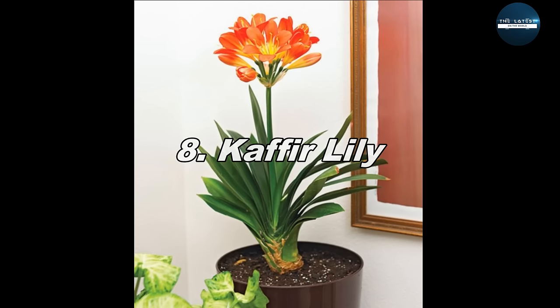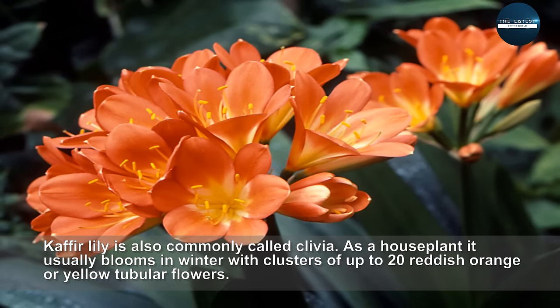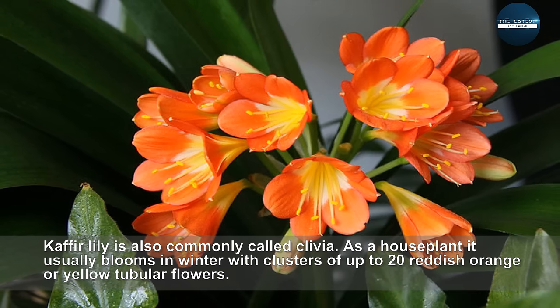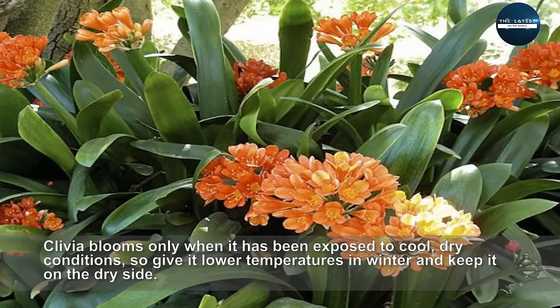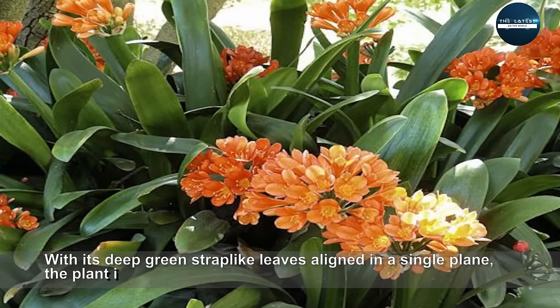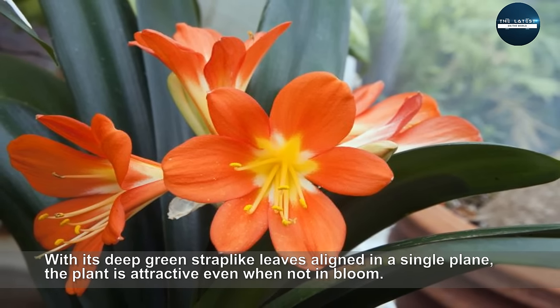Kaffir Lily, also commonly called clivia. As a houseplant it usually blooms in winter with clusters of up to 20 reddish orange or yellow tubular flowers. Clivia blooms only when it has been exposed to cool, dry conditions, so give it lower temperatures in winter and keep it on the dry side. With its deep green strap-like leaves aligned in a single plane, the plant is attractive even when not in bloom.